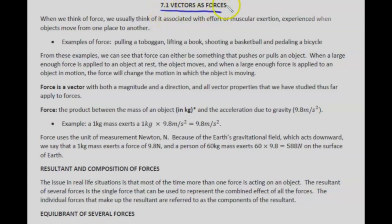7.1 vectors as forces. When we think of force, we usually think of it associated with effort or muscular exertion, experienced when an object moves from one place to another. Examples of force include pulling a toboggan, lifting a book, shooting a basketball, and pedaling a bicycle.